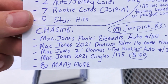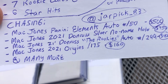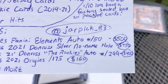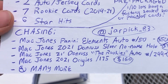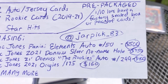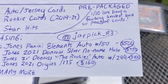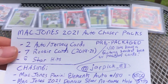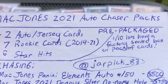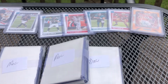We're chasing the Panini Elements Auto out of 50 — it comes at $500. The 2021 Donruss Silver No Name Hollow Plate is $750. The Mac Jones 2021 Donruss Rookies Auto comes around $400, and then we have a 2021 Origins Auto out of 125, which comes at $160. These are pre-packaged — one out of ten lots have a pack or box of factory-sealed cards. Let's get into it.